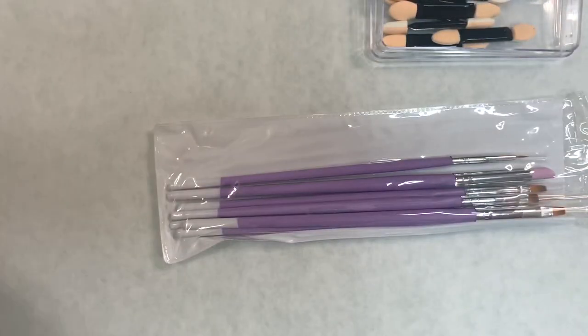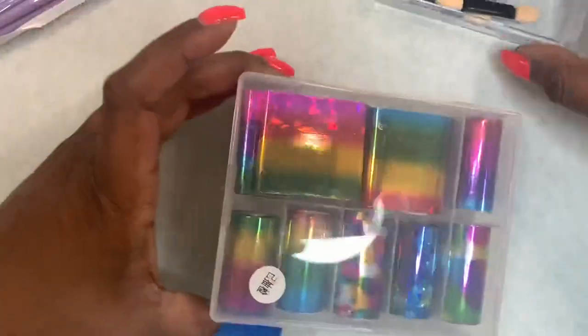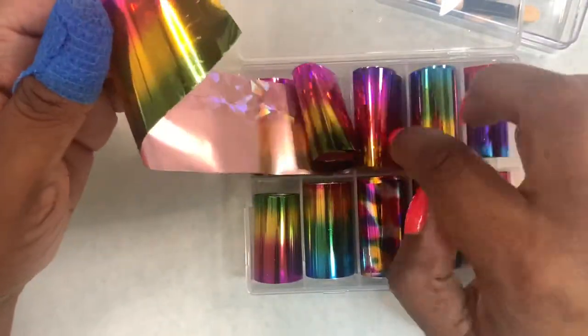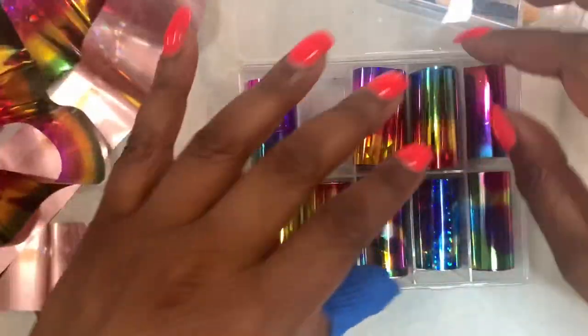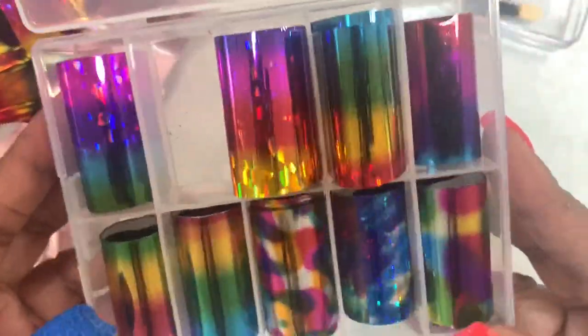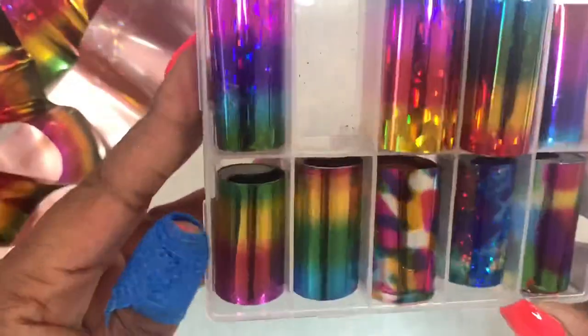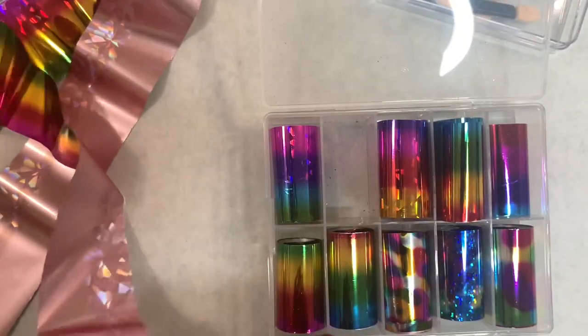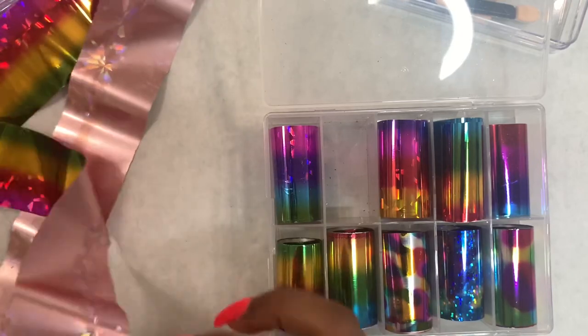The other thing I got from the Born Pretty store was this set of foils. All three of these items — the chrome, the foils, and the brush set — were under $15. That's why I like ordering from this store or AliExpress, because you get more for your money. It does take a while for shipping, but unless it's something I really, really want, I'd rather just order, wait, and be able to buy more stuff.